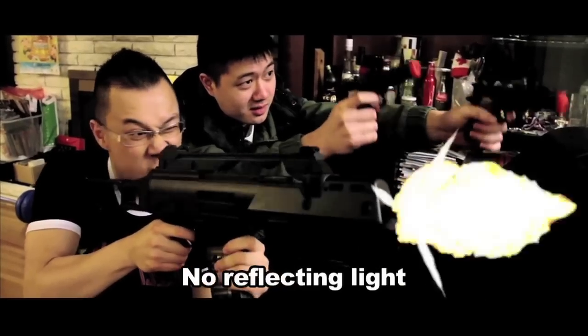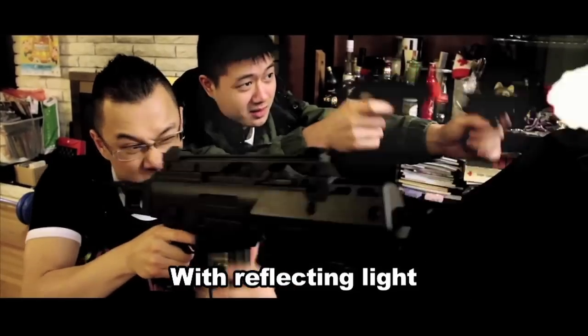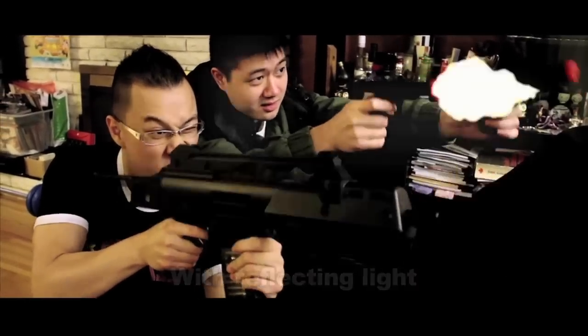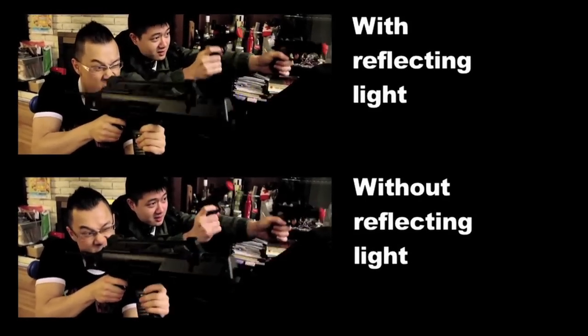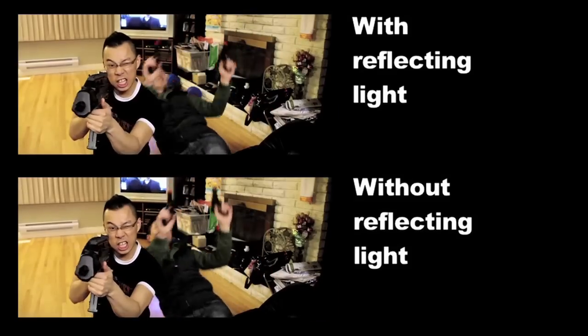Afterwards, the final thing I did was make the environment brighten up with every shot. The muzzle flare creates a bright light, and therefore that light from the gun should be able to brighten up the environment on nearby surfaces, which include the gunner's body, face, and everything around him.